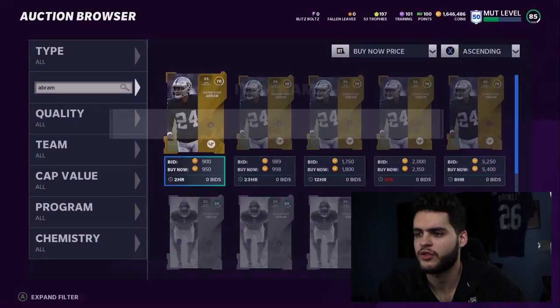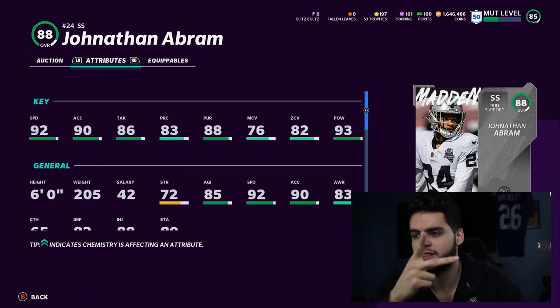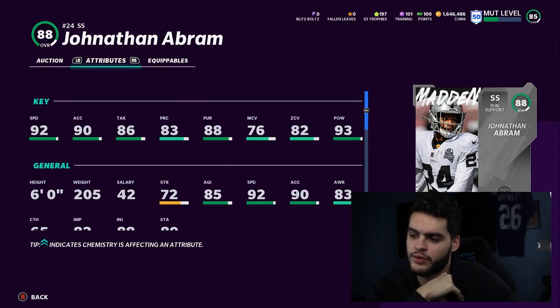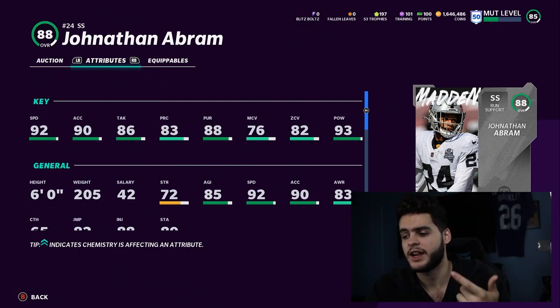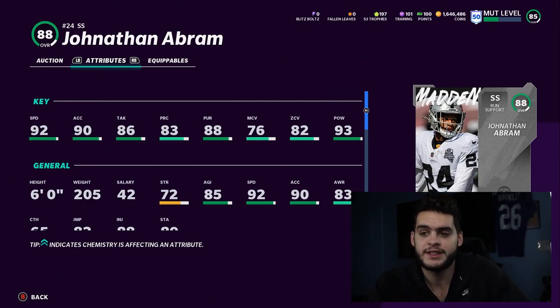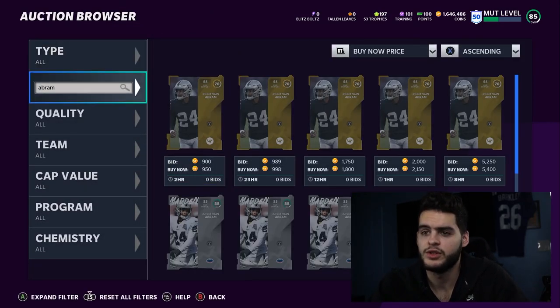Next, Jonathan Abram from the Raiders. He has a Team Builder card at 88 overall — a great budget piece at 48k. He gets 92 speed, 90 acceleration, 86 tackle, 88 pursuit, 82 zone, and 93 hit power. He's a great user — in my opinion even better than Queen. His zone won't get to 90, which is why you want to user him. I recommend running a big nickel scheme or putting him at linebacker as a sub. He's 6 feet tall with 92 speed and 93 hit power — he'll get picks and make plays in the middle of the field if you know how to user.